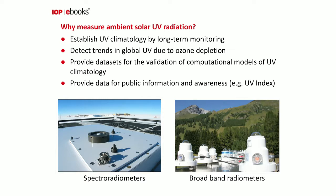To appreciate how much sunlight we receive, we need to measure it. There are several reasons to measure solar UV: to establish a climatology, to detect trends related to ozone depletion, to provide data for validation of computational models, and to provide data for public information. All of us have seen the UV index presented on weather forecasts.